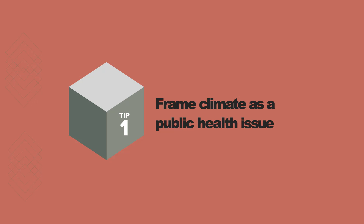Tip number one: current climate communication focuses on long-term impacts like slowly rising temperatures and ocean levels. But studies show that people react less to consequences that are far off into the future — they're just too abstract. So frame climate change around immediate health concerns. It will help people understand that it's here, it's now, and it's a problem for them.